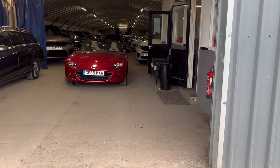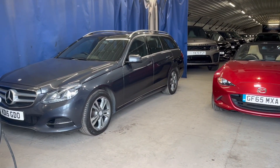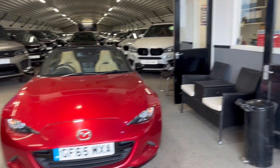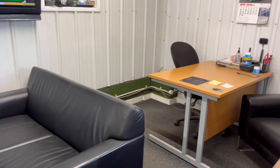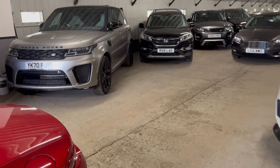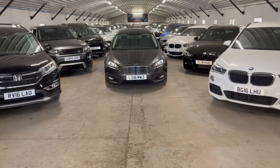You can see we have a full display of absolutely superb quality second-hand cars. Lovely offices, nice clean offices. We have a stock of about 50 inside — it goes all the way back there.